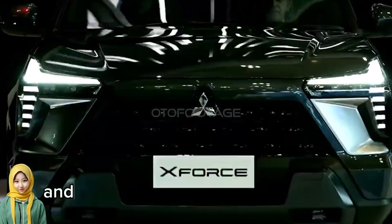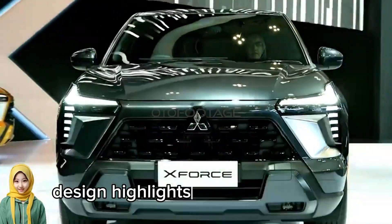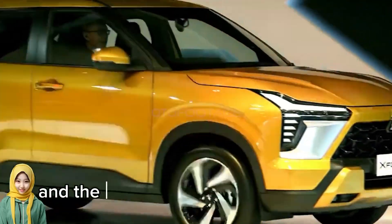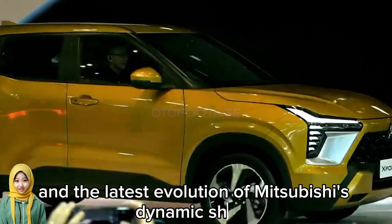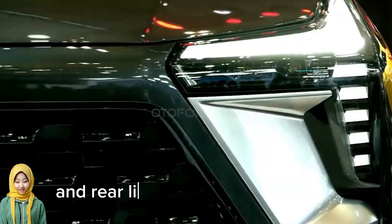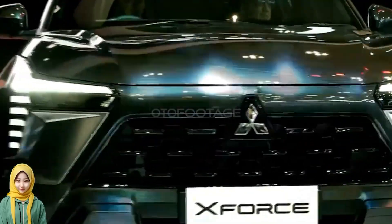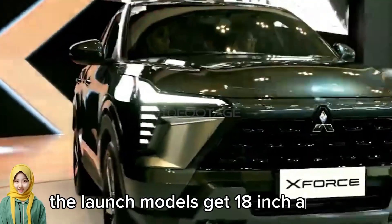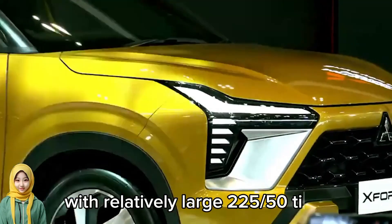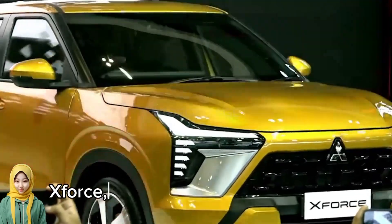Design highlights include a floating roof, muscular fender flares, and the latest evolution of Mitsubishi's Dynamic Shield face. Both front and rear lighting feature T-shaped signatures to appear wider and more stable. The launch models get 18-inch alloys with relatively large 225/50 tires.